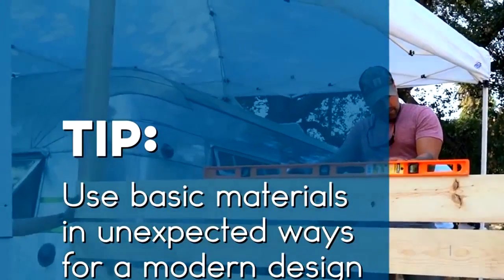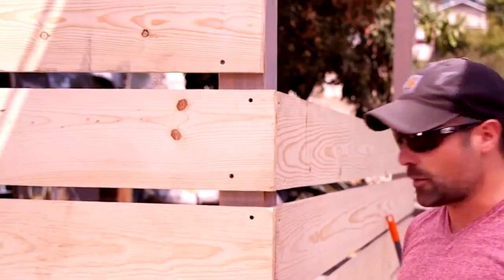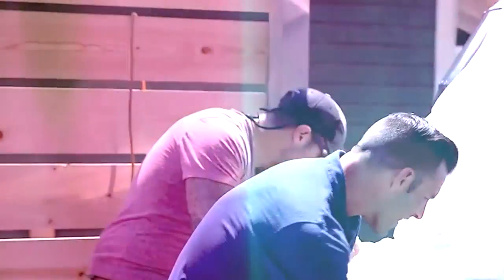When you're thinking about a deck fence, don't think about it necessarily in a traditional manner. Here you see we actually turned the boards and went horizontal with them. Gives you a nice, modern look. Change it up. Use materials in new ways. Have a lot of fun with it.